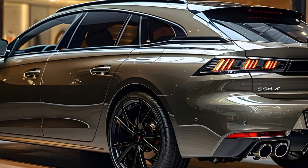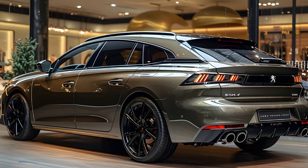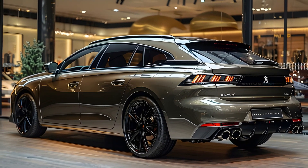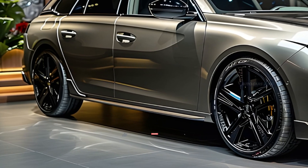This estate car has a commendable acceleration time of 8.0 seconds from 0 to 62 mph, and can achieve a maximum speed of 149 mph, making it a proficient performer on both city streets and highways.